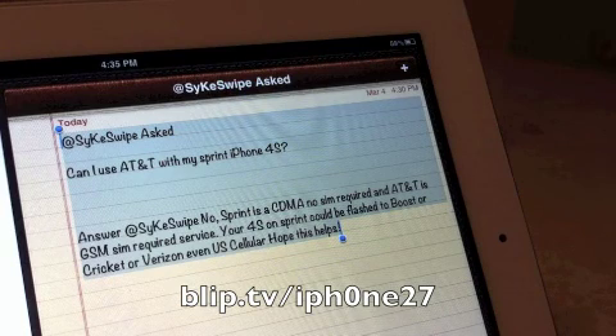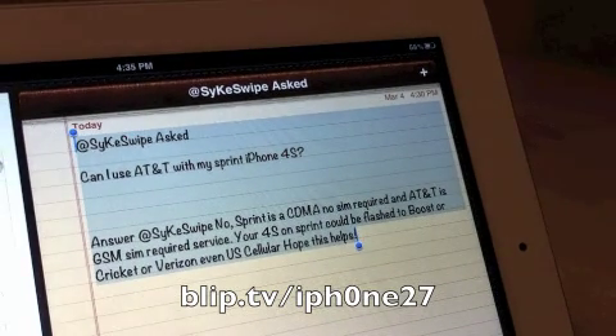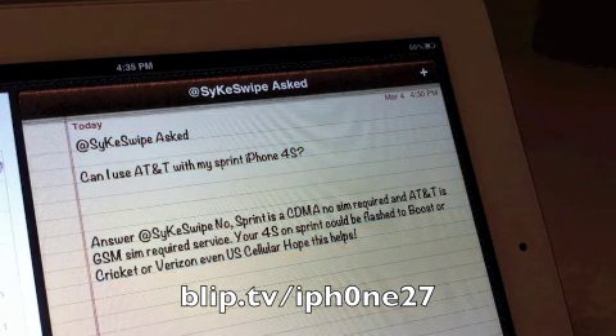At SciKswipe asked: can I use AT&T with my Sprint iPhone 4S? Answer: no. Sprint is CDMA with no SIM required, and AT&T is GSM with SIM required. Your 4S on Sprint could be flashed to Boost, Cricket, Verizon, or even US Cellular. Hope this helps.